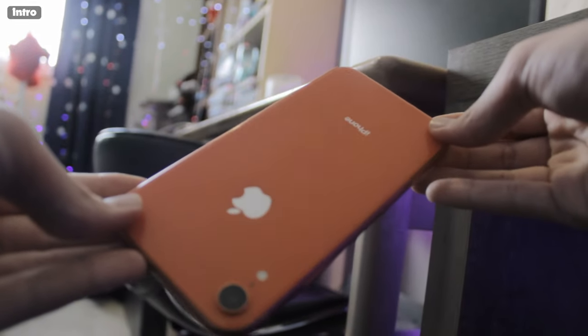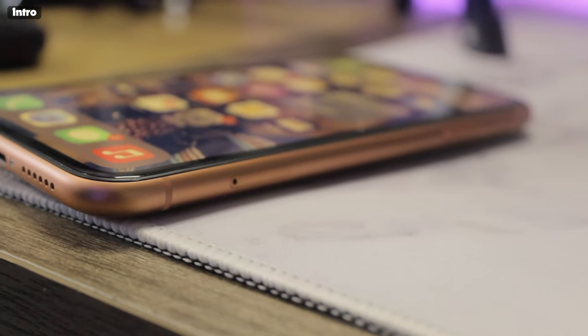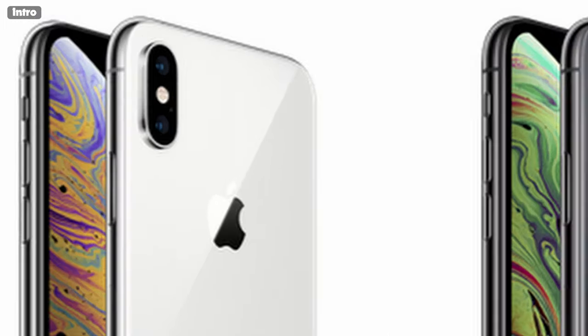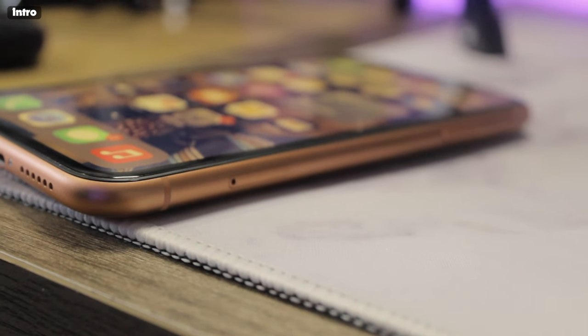What about the design? The iPhone XR has glass on the front and back, and it has a 7000 series aluminum frame, which is cheaper and less durable than the stainless steel edges like on the iPhone XS. The reason they did this was so they could get the aluminum in these nice and flashy matte colors.